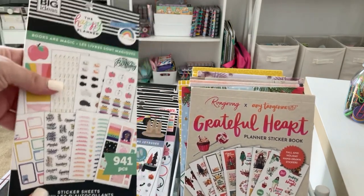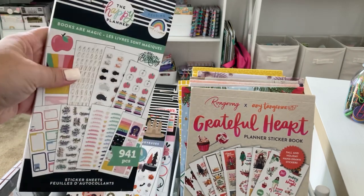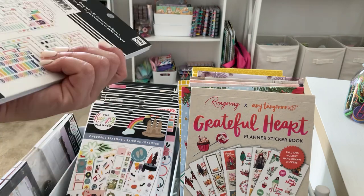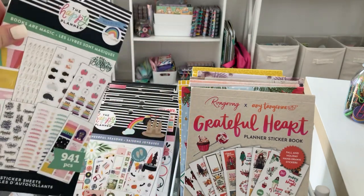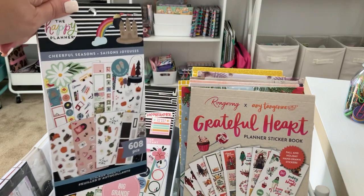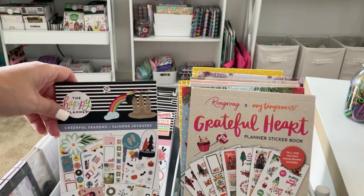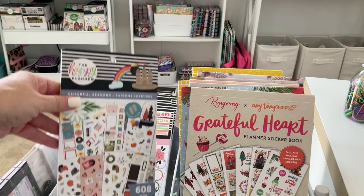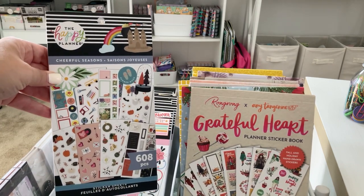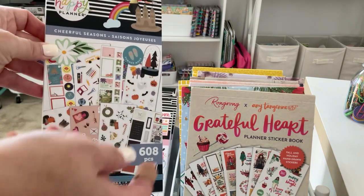I have Books Are Magic, which is another one from the Bookish collection — I'm going to put this one back too. I love this collection; it was in the back-to-school section at Michael's a while ago. I have Cheerful Season — I didn't put this in my original Shop My Stash, but I was already looking through my stickers to get ready to change everything up, so I'm actually going to keep this one because it has some fun October stickers, mainly Halloween.